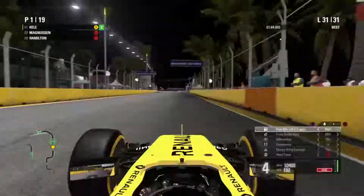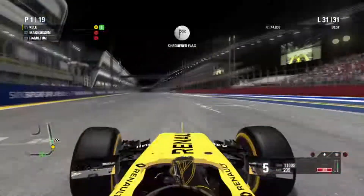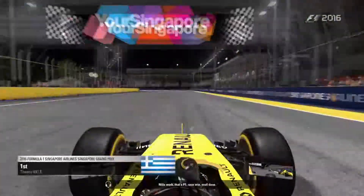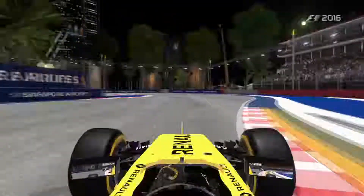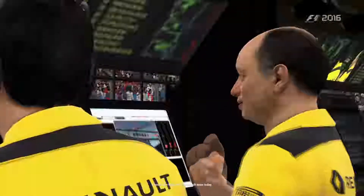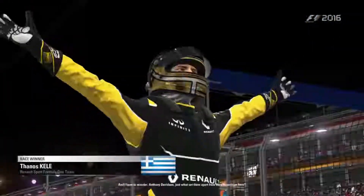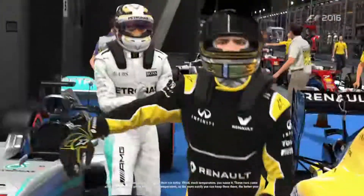We go down the inside of Lewis Hamilton — he gets around the outside, we stay side by side, we squeeze him off, and at the same time my teammate gets P2. Me and Kevin Magnussen have just cleared off Hamilton and we got a 1-2 for Renault! What a race that was — from pole position to winning. We had a lot of battles, and winning on the last lap is just absolutely insane.